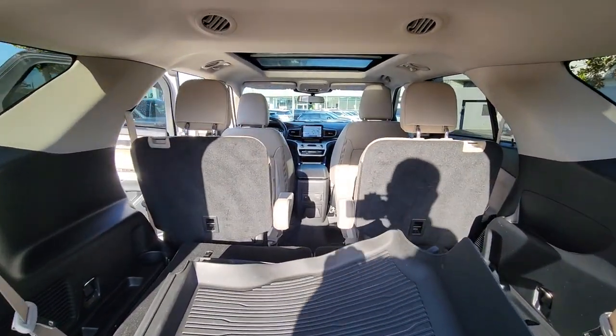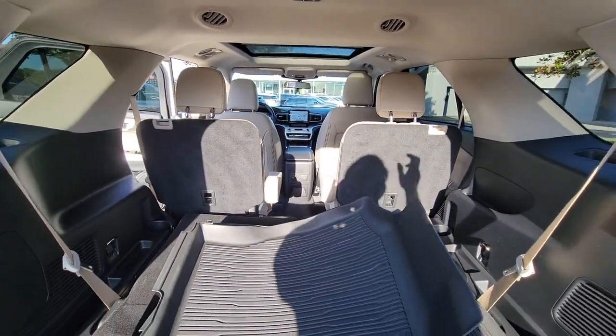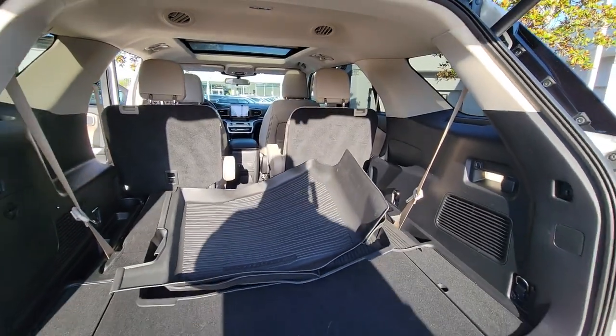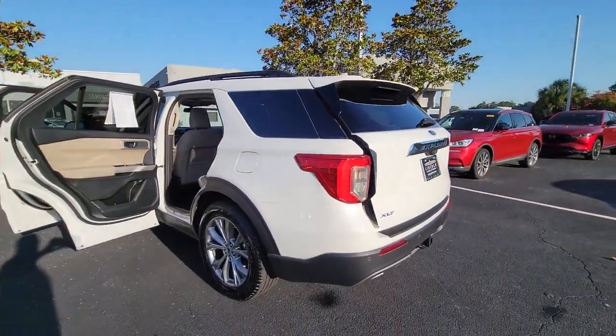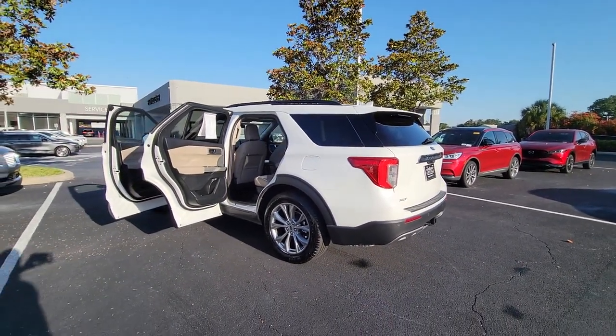Lane Departure Warning, Keyless Entry, 4-cylinder Engine, Power Lift Gate, Lane Keeping Assist, Remote Engine Start, Power Passenger Seat, Keyless Start, Satellite Radio, Backup Camera.